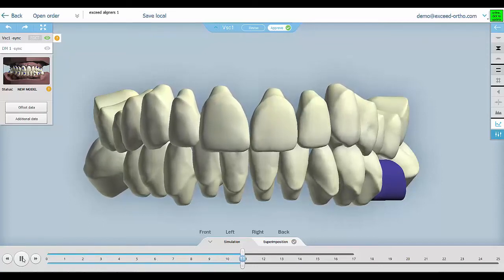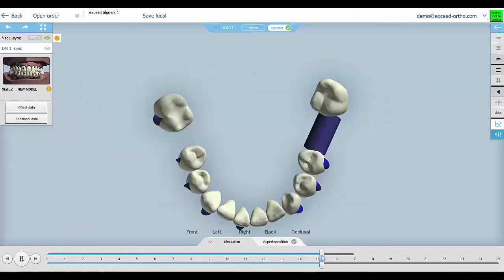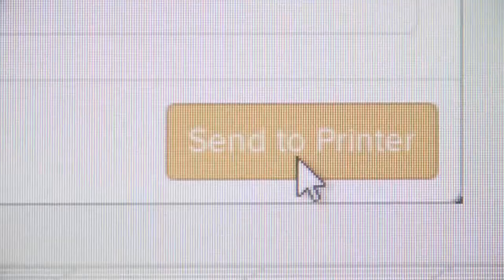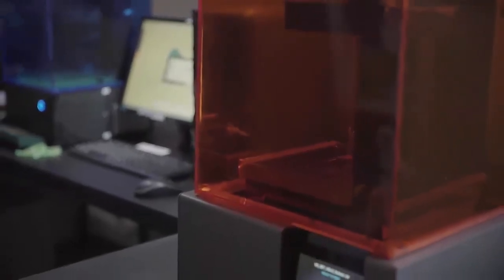Introducing XSEDE, the all-inclusive in-house aligners manufacturing solution. The combination of XSEDE planning services and cost-efficient 3D printers creates a new paradigm in aligners pricing.